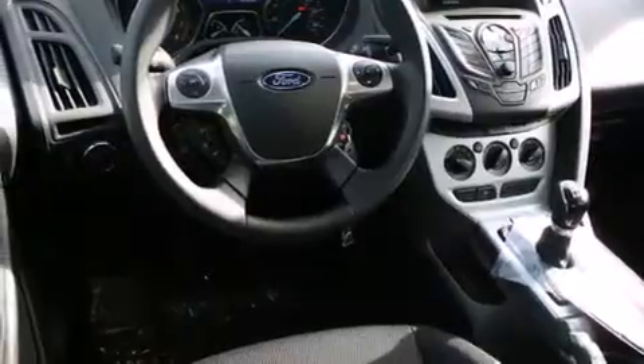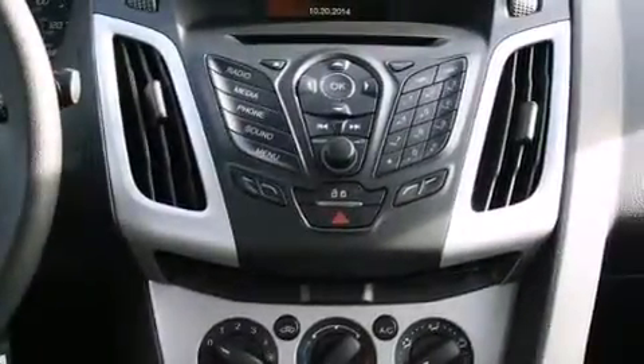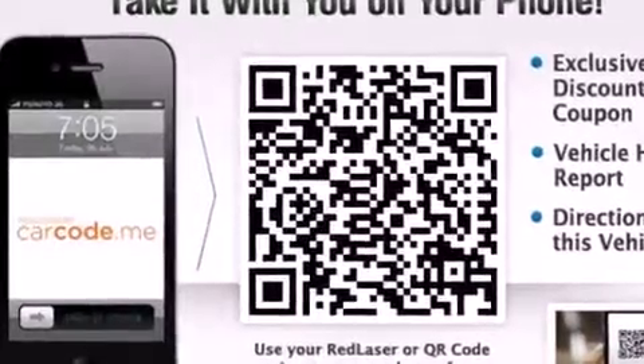The following features are also included: air conditioning, cruise control, steering wheel mounted controls, a CD player, rear curtain airbags, rear seat child-proof door locks, full power accessories, a rear window defroster, a keyless entry system, and Microsoft Sync.